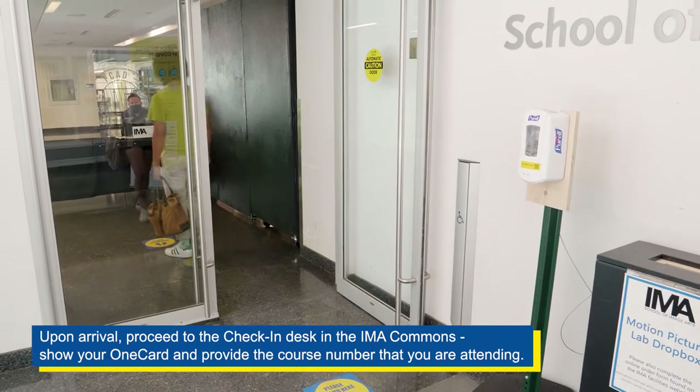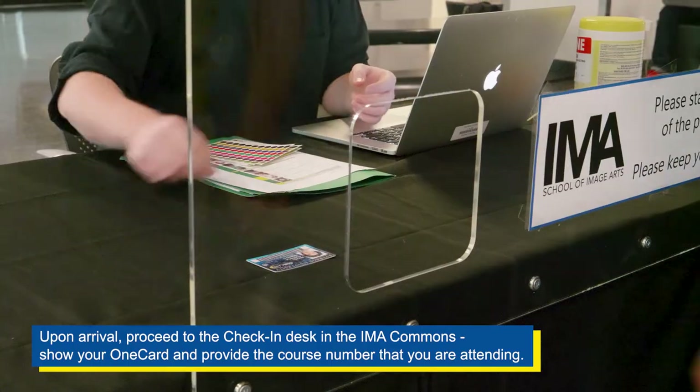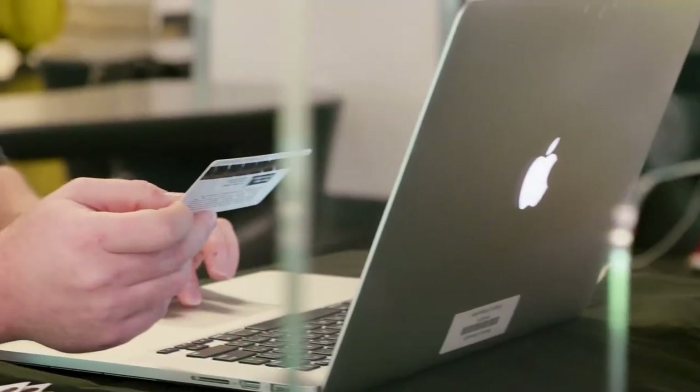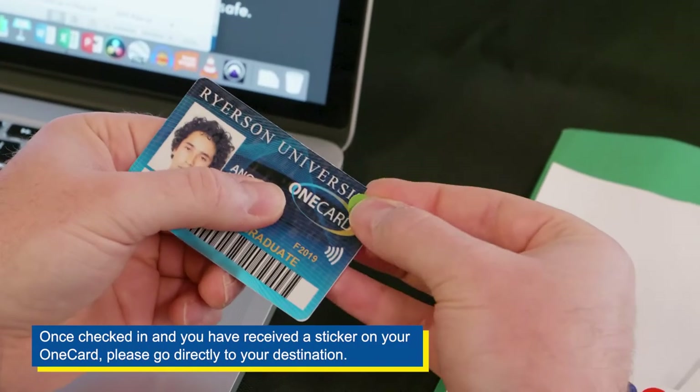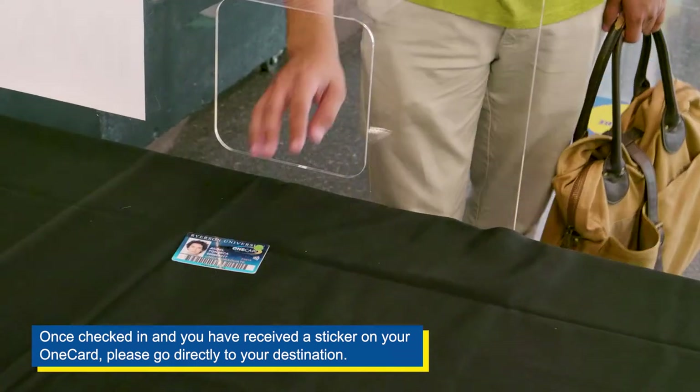Upon arrival, proceed to the check-in desk in the IMA Commons. Show your OneCard and provide the course number that you are attending. Once checked in and you have received a sticker on your OneCard, please go directly to your destination.